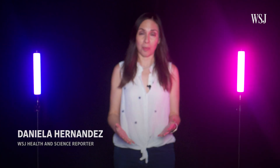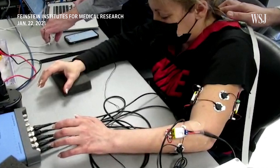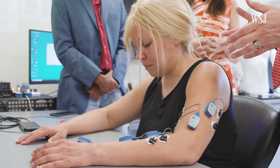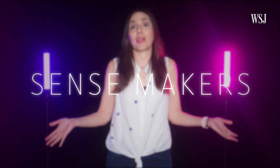Our sense of touch is important because it's how we interact with our environment. It keeps us safe, for example, by letting us know if something has pricked us or if it's at a temperature that might hurt us. Your sense of touch also provides important clues for navigating the world. So, what if you lost it? Either partially or completely. We're going to explore how brain-computer interfaces and other technologies are helping paralyzed and partially paralyzed patients not only restore their ability to move, but also their ability to feel the world around them. This is SenseMakers. Today, we're talking about touch.